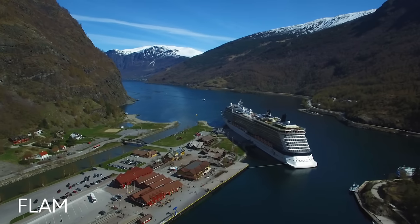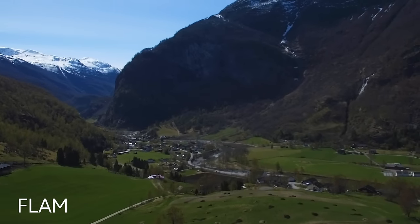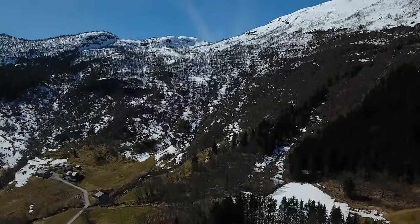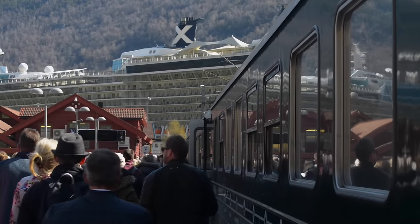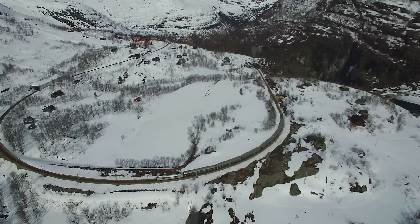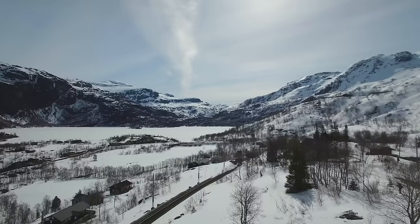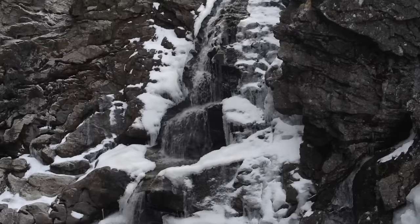It's all about breathtaking scenery in Flåm, a small town located on the Aurlandsfjord and surrounded by astounding natural beauty. One of the best ways to experience the town is to hop on the Flåm Railway, a round-trip journey often described as one of the most beautiful train rides in the world. During the trip, you'll climb up to 2,800 feet and witness majestic mountains, sprawling rivers, and stunning waterfalls.